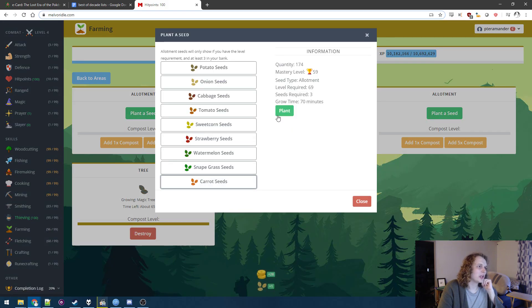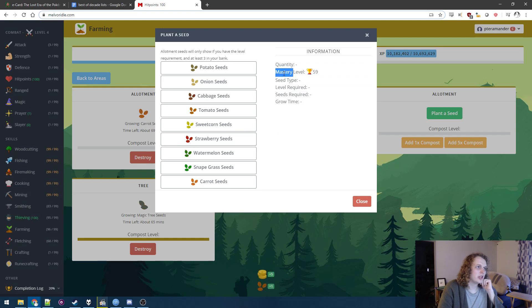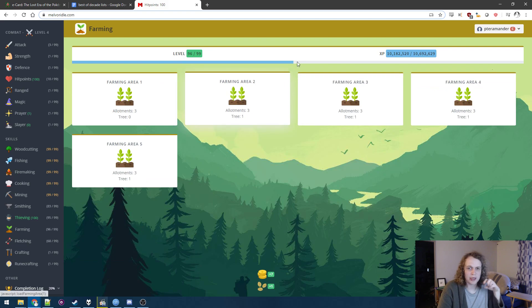You can tell I've mastered carrots. Once you're past 50, you don't need fertilizer — so that's nice. I only need fertilizer for my trees now. But yeah, we've been full carrot, full magic seed for quite a while, and the results are speaking for themselves.